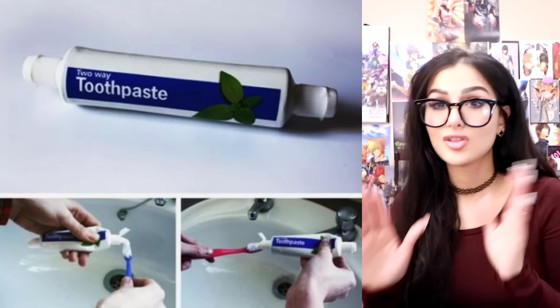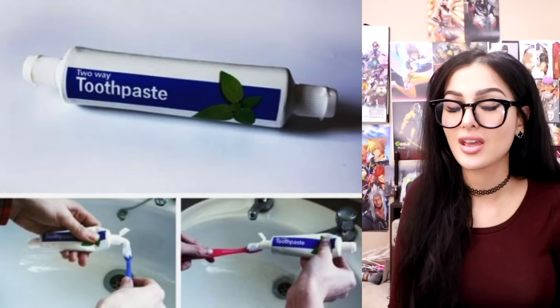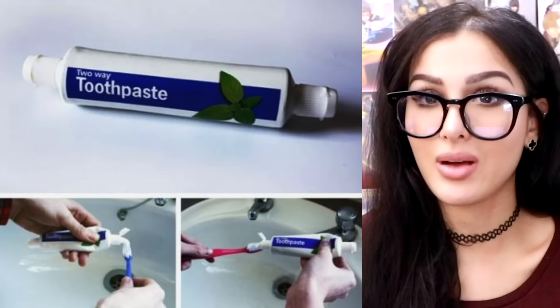Two-way toothpaste. There's no rolling allowed — if it doesn't come out one way, it's gonna come out the other way. And if it doesn't want to come out either way, then it's done. You throw it away and the cycle starts anew. Okay, Crest, I want to see y'all on it.